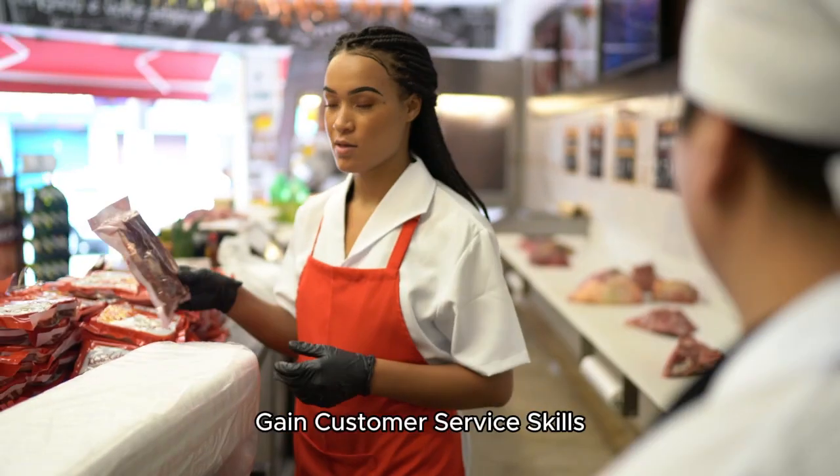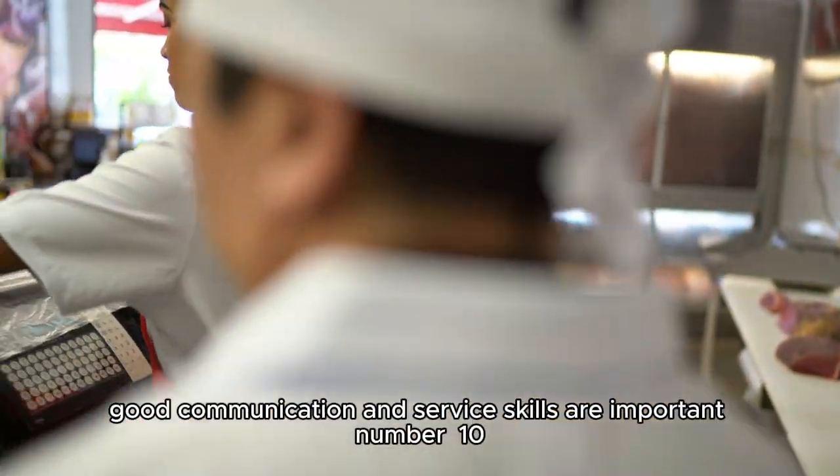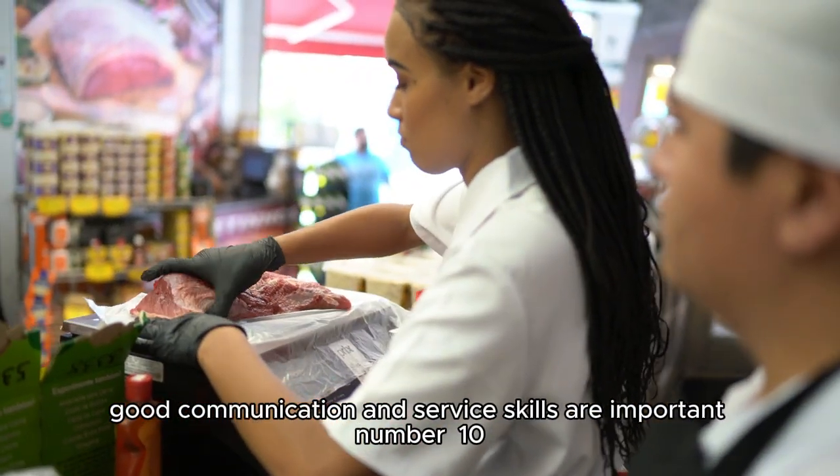Number 9: Gain customer service skills. Since butchers often interact with customers, good communication and service skills are important.